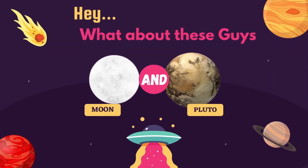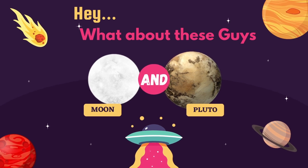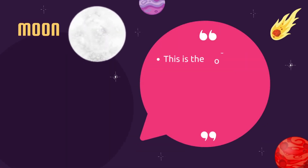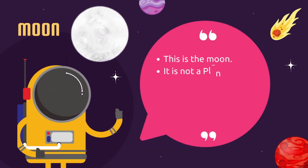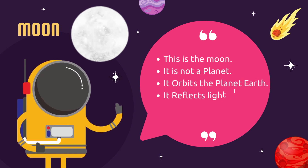Hey, what about these guys? This is the Moon. It is not a planet. It orbits planet Earth. It reflects light from the Sun to the Earth.